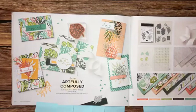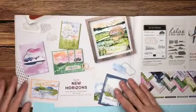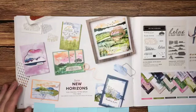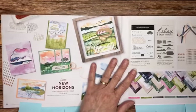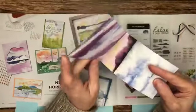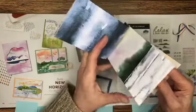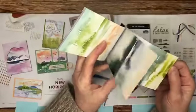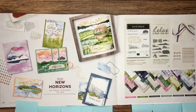Next we'll stop at page 42 — we're skipping a lot but that doesn't mean those items aren't important or beautiful. This is New Horizons — isn't that gorgeous? It's a six by six paper stack, and it would be beautiful for scrapbooking and making lovely cards. Very pretty paper that I definitely wanted to share with you.